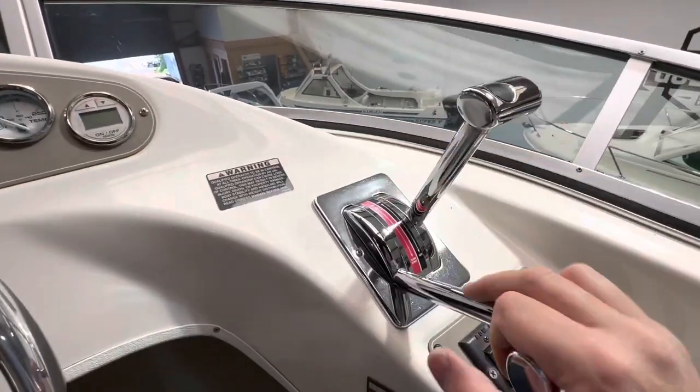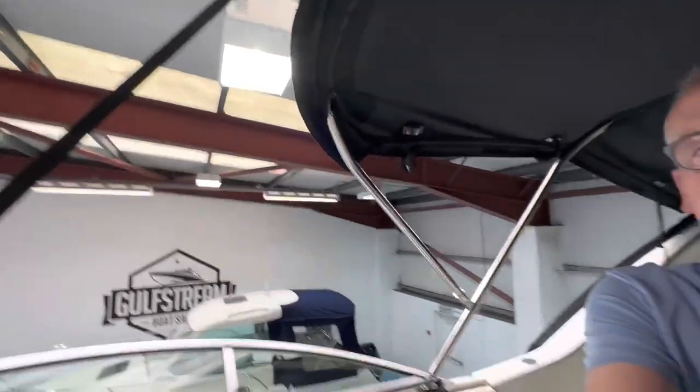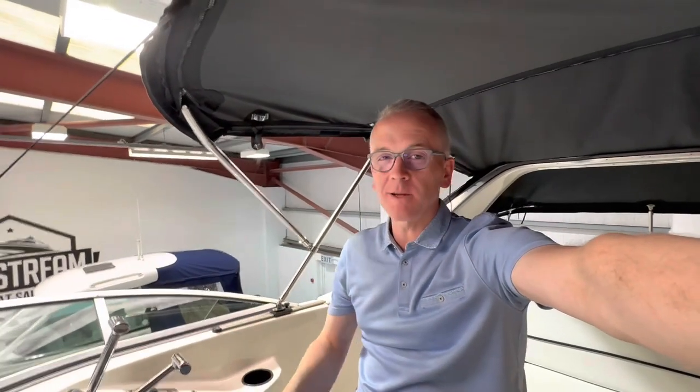There are twin throttle and shift controls up here as well. It's not a speed machine — it'll do just about 30 miles an hour — but it's most comfortable cruising at around 20 miles an hour. It's a big boat powered by a single engine, so it'll be very fuel efficient with that single 250 horsepower 4.2 litre Mercruiser. They've got a fabulous reputation for reliability, and this one has just been fully serviced and has been really well looked after throughout its life.